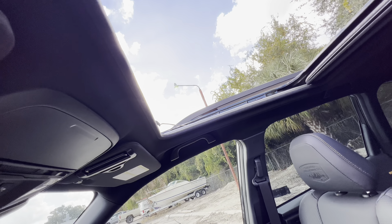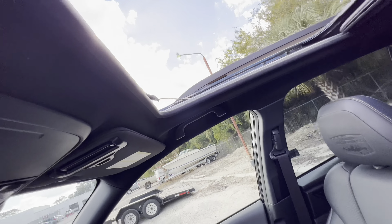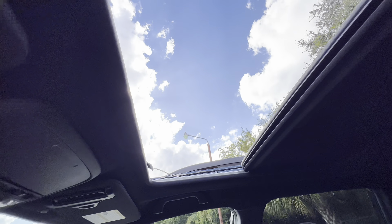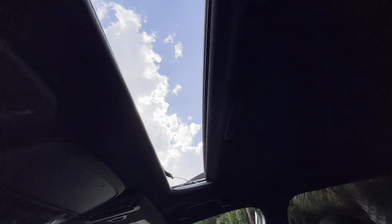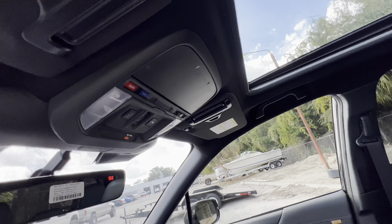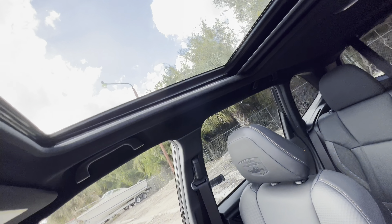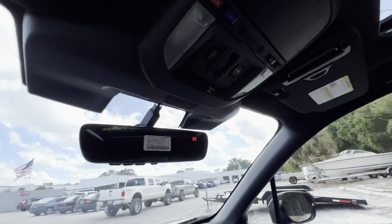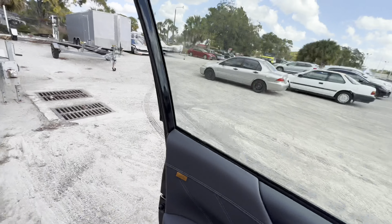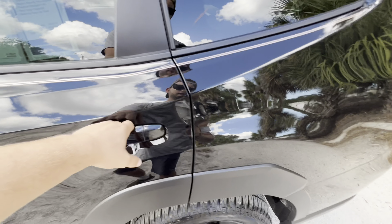The sunroof opening extends into the second row — it's definitely one of the largest openings in the segment. You can poke your head out on a beautiful day. Press and hold to close it automatically with the shade — impressive that it can open and close with the shade while also retaining the manual function. We'll keep the shade open to see how much light comes into the cabin.